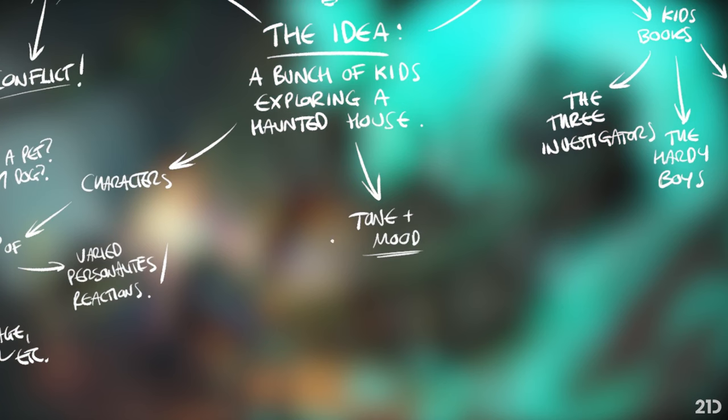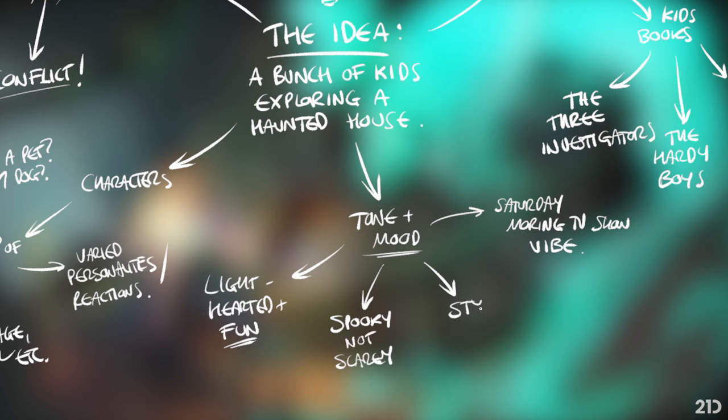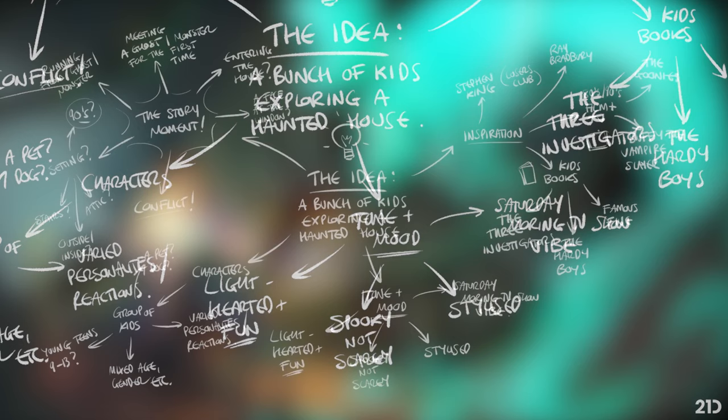Lastly I'm going to think about tone and mood. My work tends to be quite light-hearted and fun, and I want to stick with that vibe here - I'm not going to make it dark or scary. I'm channeling that Saturday morning cartoon vibe from the 80s and 90s, things I grew up with. In the same vein, I want the image to be spooky but not scary. Those two words - 'spooky fun' - really sum up the vibe I'm going for in this image.